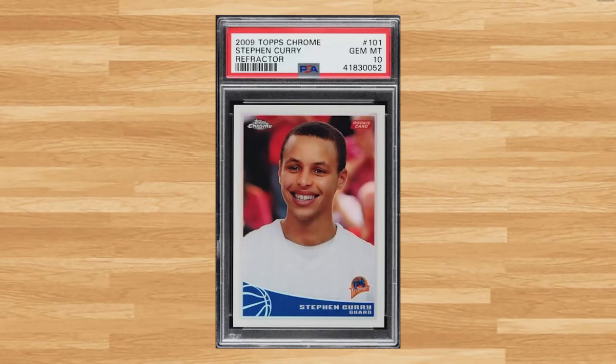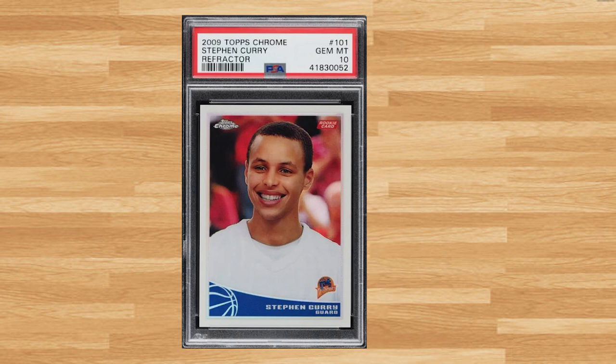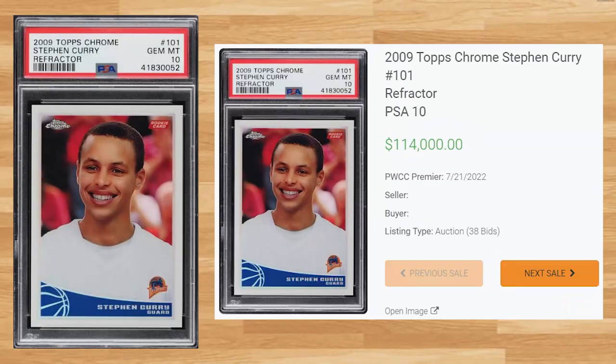Coming in at number 13 is this 2009 Topps Chrome Steph Curry Rookie Refractor, card number 101. This PSA 10 received 38 bids on July 21st and sold for $114,000. This sell is down, as there were two PSA 10 comps for over $200,000 at the beginning of 2022. The all-time record sell of this card is still held by one of those PSA 10s that sold for $228,000 back in January.